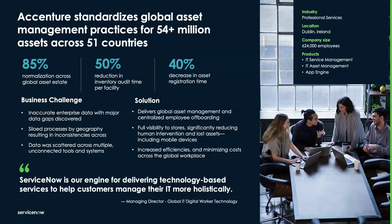On a positive note, by integrating hardware asset management into the same platform where the rest of IT is managed, our customers achieve enhanced visibility over asset costs and usage, alongside the ability to automate tasks across various teams and departments. Take the case of Accenture, a global professional services company. They faced challenges with inaccurate enterprise data, siloed processes across different geographies, and scattered data across multiple unconnected systems.